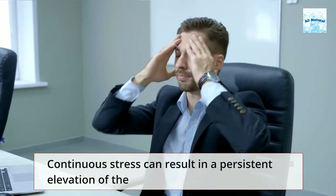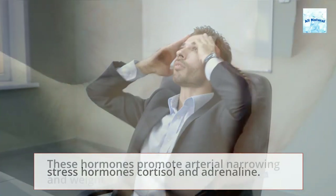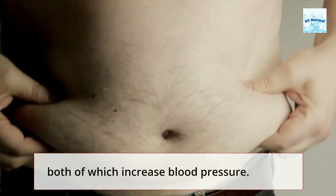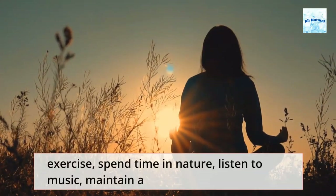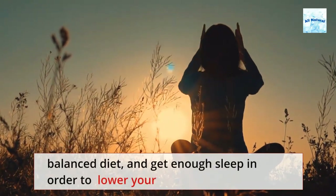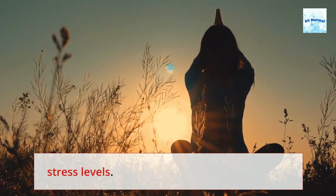Continuous stress can result in a persistent elevation of the stress hormones cortisol and adrenaline. These hormones promote arterial narrowing and weight gain, both of which increase blood pressure. It is suggested to use breathing exercises, meditation, yoga, exercise, spend time in nature, listen to music, maintain a balanced diet, and get enough sleep in order to lower your stress levels.